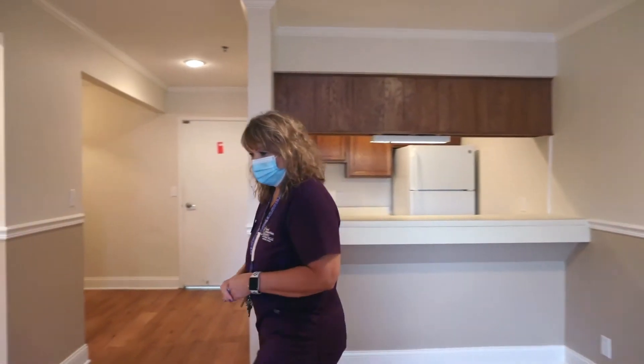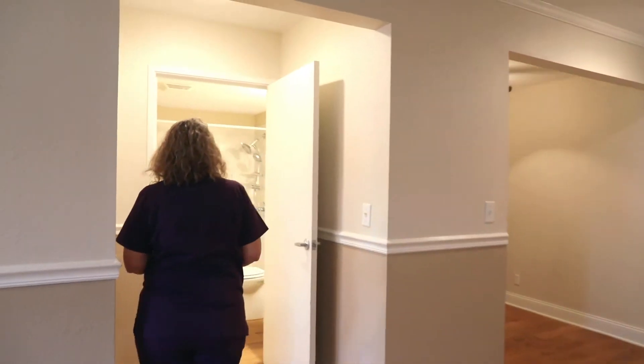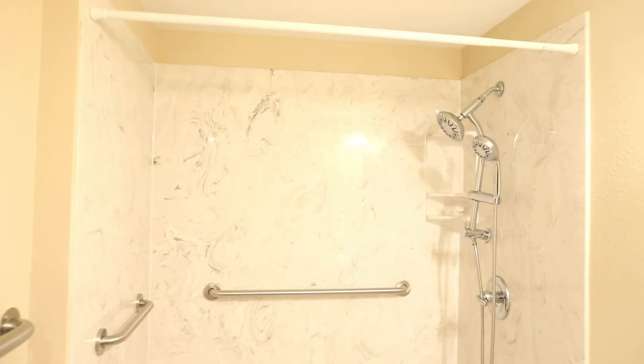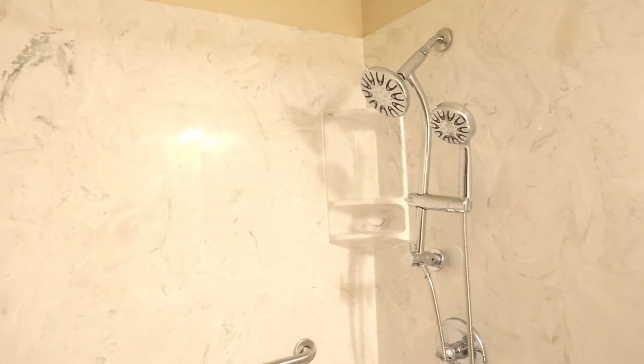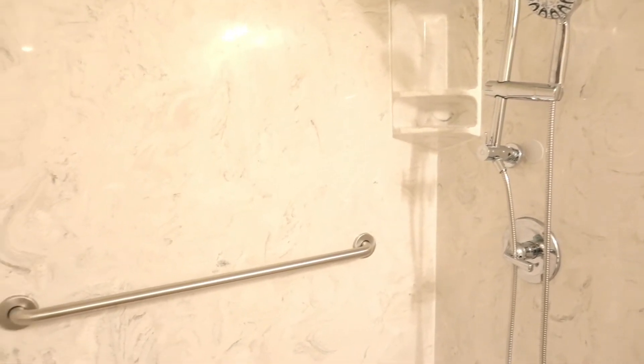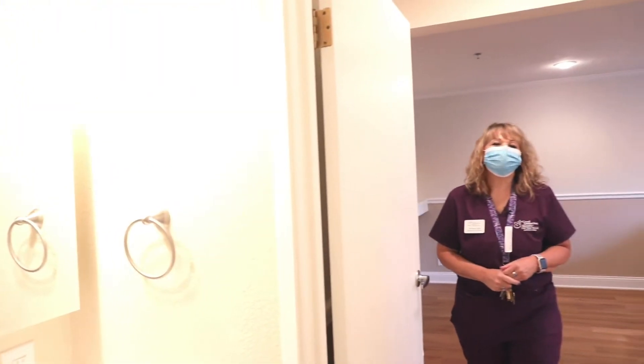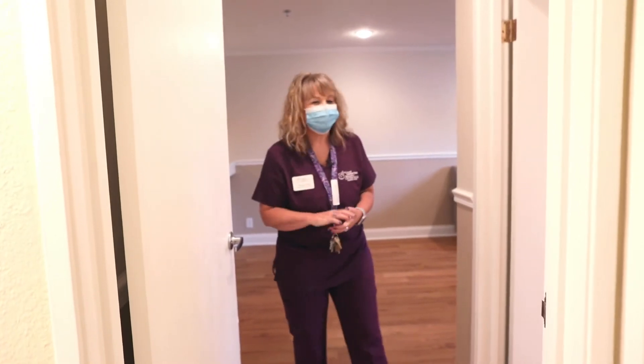Come along with me to the bathroom. We do have a walk-in shower, which is great, and there are great shower accessories that go with that. There are lots of handrails for your safety, as well as the toilet, the sink, and a great vanity with a medicine cabinet.